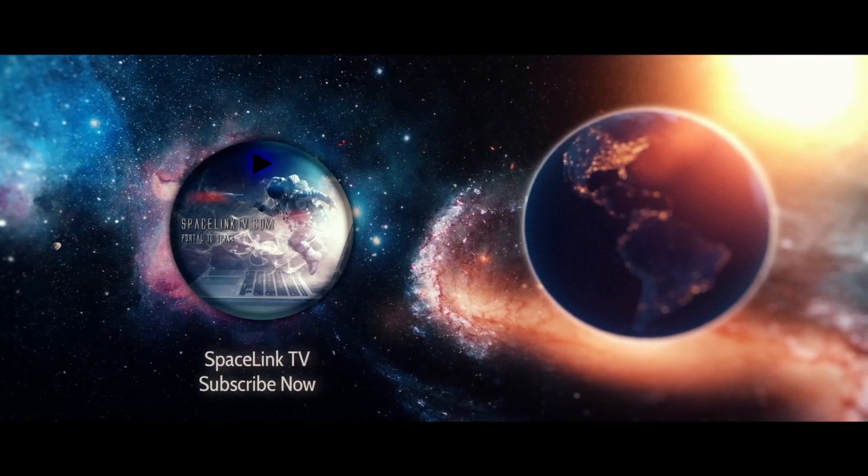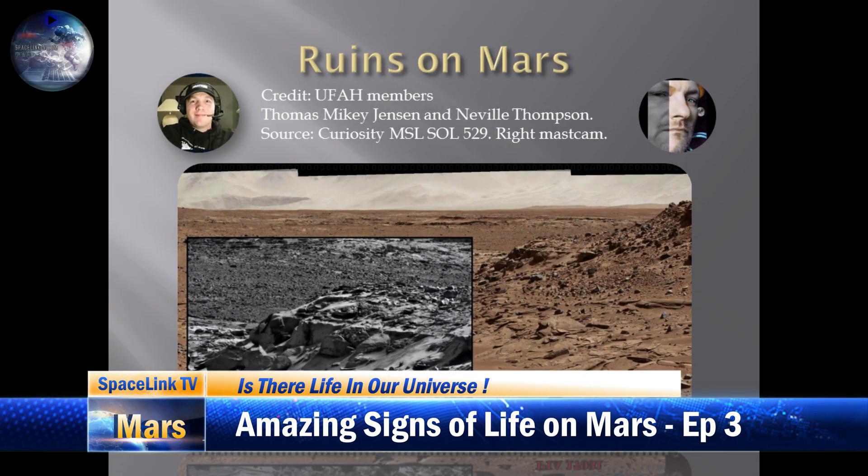Hi guys, Thomas here, Spacelink TV. I'm back with another amazing Science of Life on Mars, episode 3.